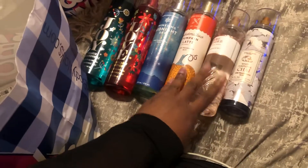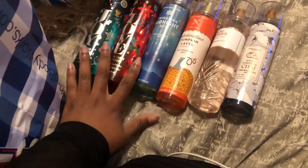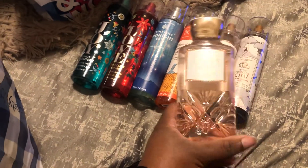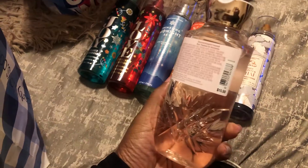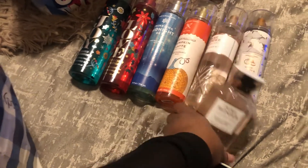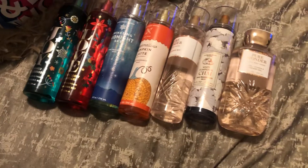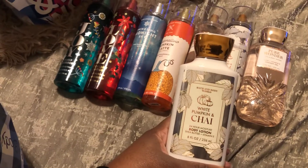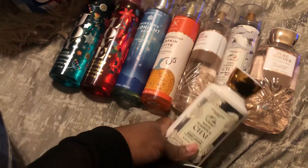So that is a total of six fragrances, and I picked up eight things in store. I also picked up the Pure Wonder Shower Gel — original price $15.50 — and the White Pumpkin and Chai Body Lotion, which was originally $13.50.